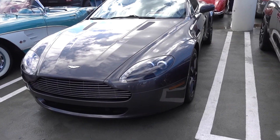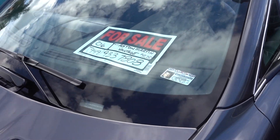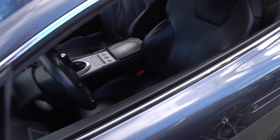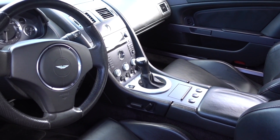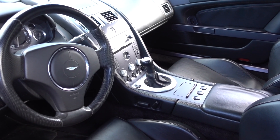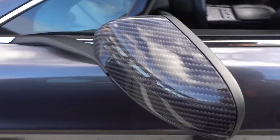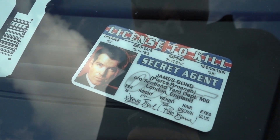Here's a nice clean Aston Martin Vantage. It is for sale — asking only $42,750. And here's what I like about it: it has a manual transmission. And only $42,000, I mean seriously. Carbon fiber mirrors. It's even licensed to kill.